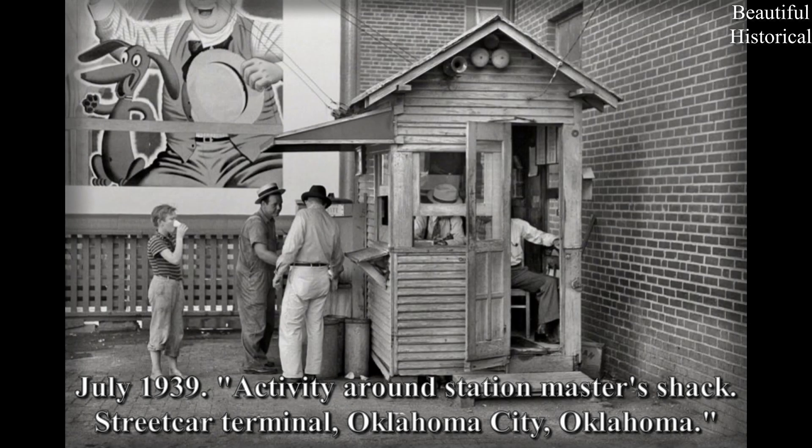July 1939: Activity around the Station Master Shack, Streetcar Terminal, Oklahoma City, Oklahoma.